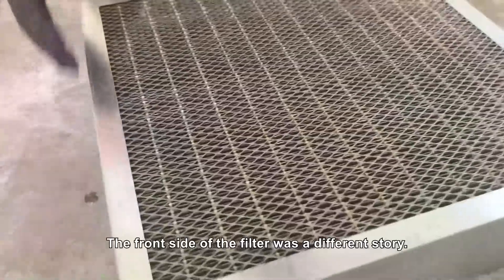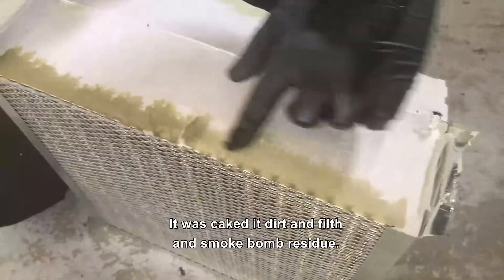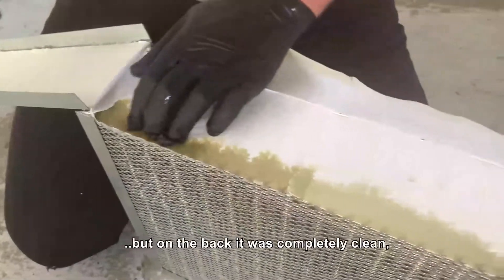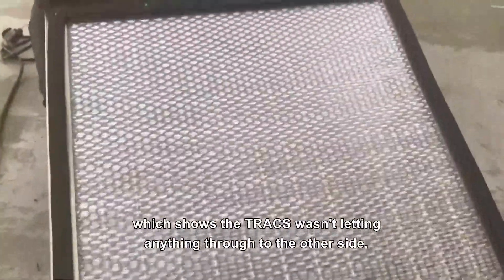The front side of the filter was a different story — it was caked in dirt, and filth, and smoke bomb residue. But the good thing is, it was dirty on the front side, but on the back it was completely clean, which shows that the Trax wasn't letting anything through to the other side.